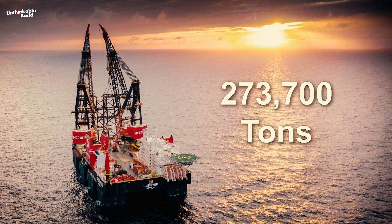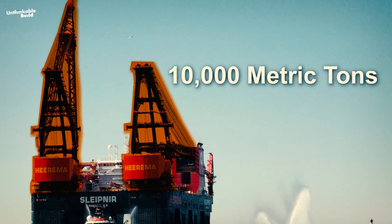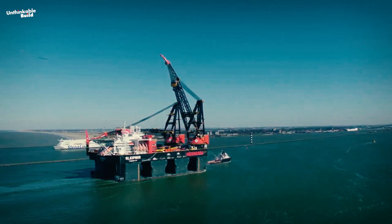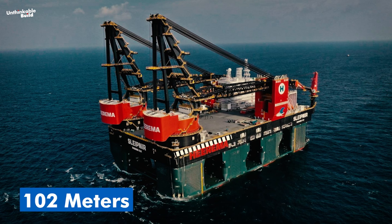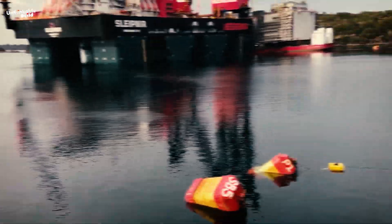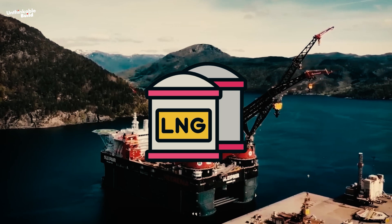Weighing in at 273,700 tons, SSCV Sleipnir is fitted with two gigantic cranes, each capable of lifting an astounding 10,000 metric tons — that's like lifting the weight of 3,000 elephants at once. Stretching 220 meters in length, 102 meters in width, and 219 meters in height, this floating giant can also run on cleaner, emission-reducing LNG fuel.